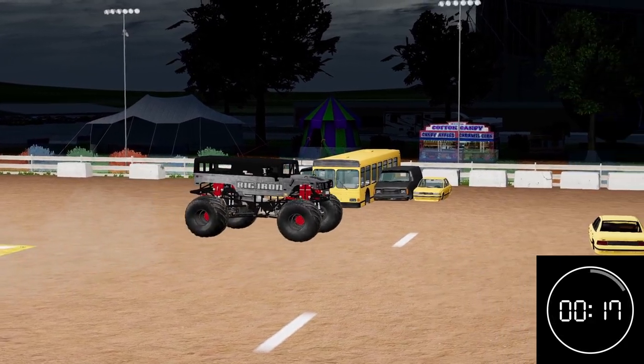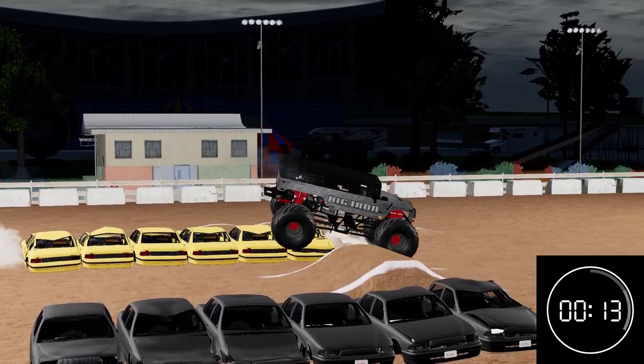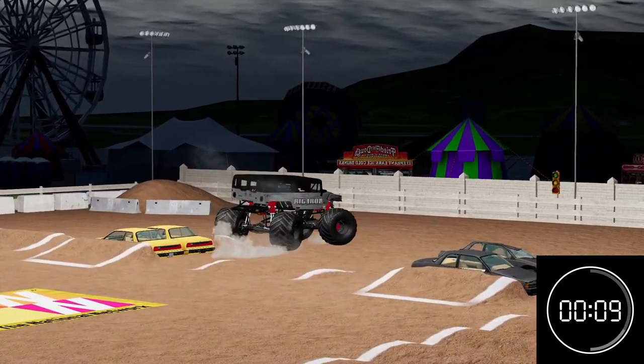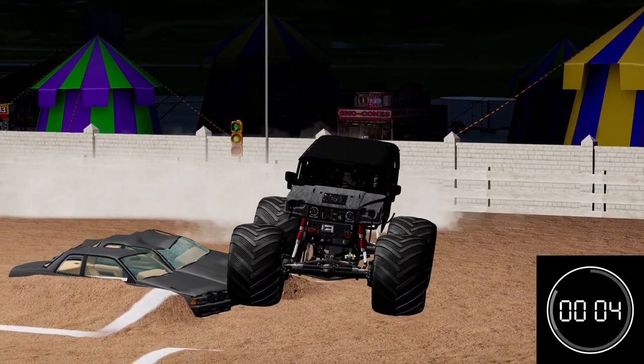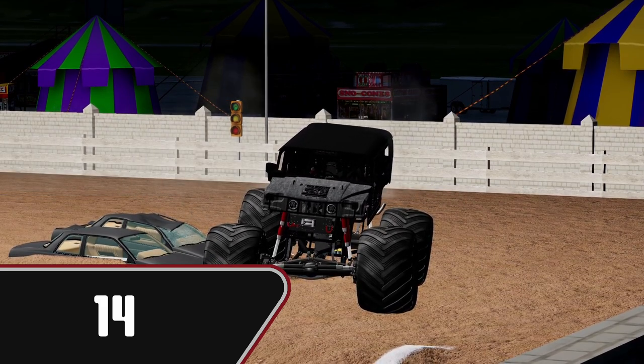About 15 seconds left in this run. Good wheelie off the car. Kind of picking up the momentum here towards the last little bit of the run. Looks like he's going to shut it down. Score of 14 for Mick in Big Iron. It was a good start to the show.